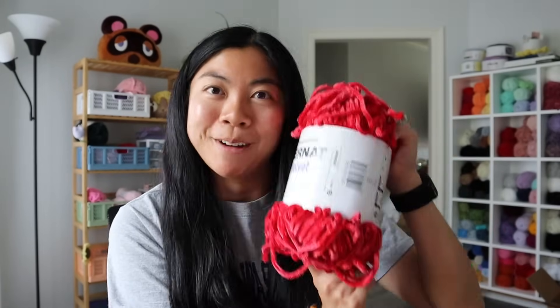It doesn't really shed that much either. When I talk about Parfait Chunky, the downside to that yarn is that it sheds so much. After I'm done crocheting, my floor has so much yarn fluffies and it's usually kind of a hassle. But with Bernat Velvet, it really doesn't shed that much — so another upside to Bernat.